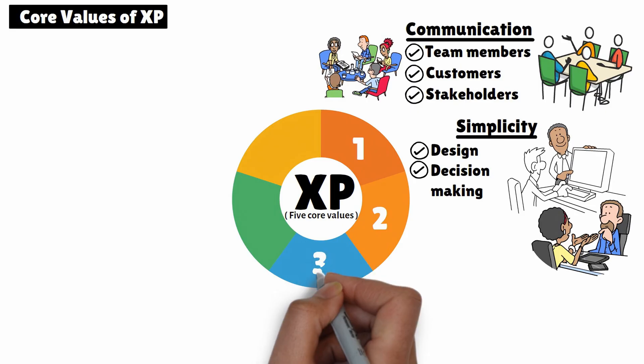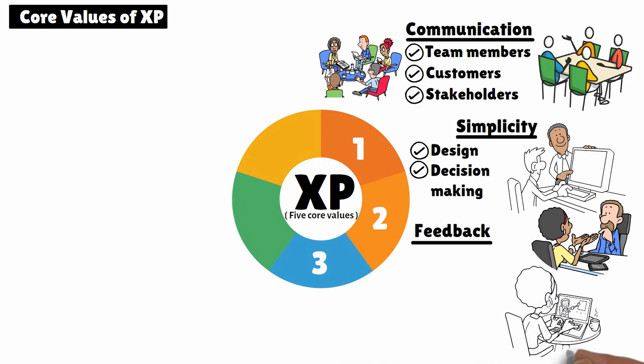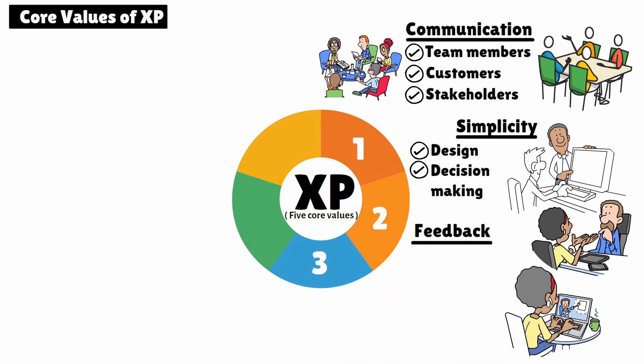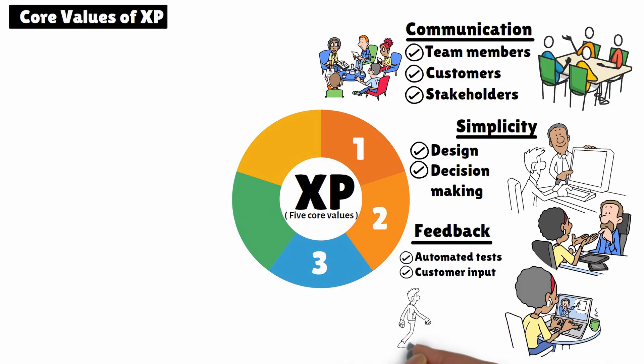3. Feedback. Continuous feedback is a critical part of XP. From running automated tests to gathering customer input, feedback ensures that the team is always moving in the right direction and that any issues are addressed early.